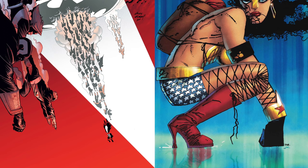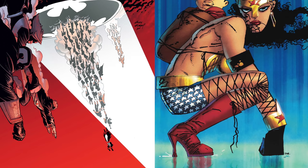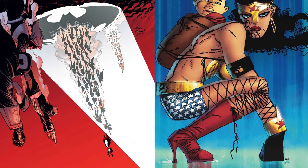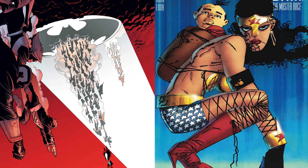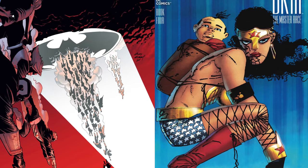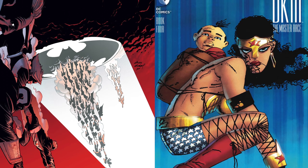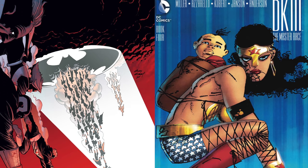Up next, we have Dark Knight 3: The Master Race issue number four, cover A versus the Miller variant. This is a quick and easy one because there really is no comparison. One is a cool skydiving bat signal — an awesome, unique cover not really like anything we've ever seen. And the other one is the stuff of nightmares. Is this supposed to be an over-sexualization of Wonder Woman? Because it's not working. Also, is that a baby? That is legitimately frightening.